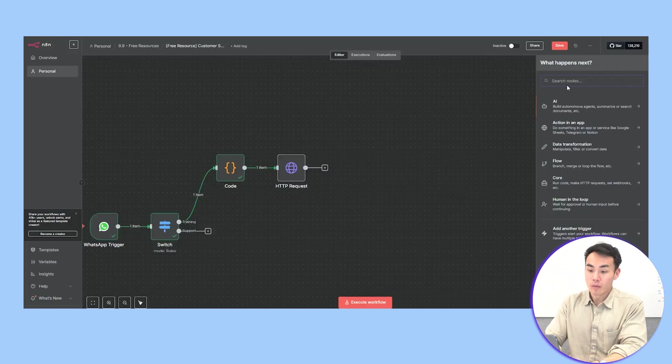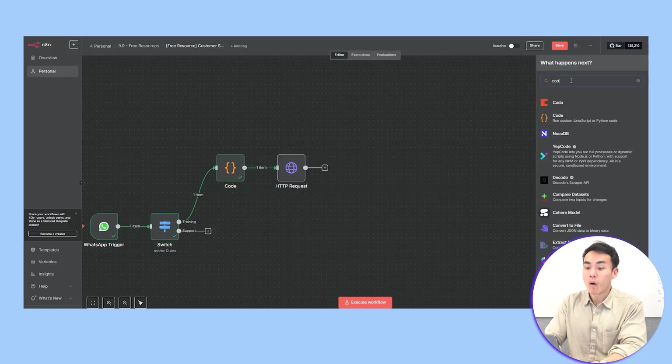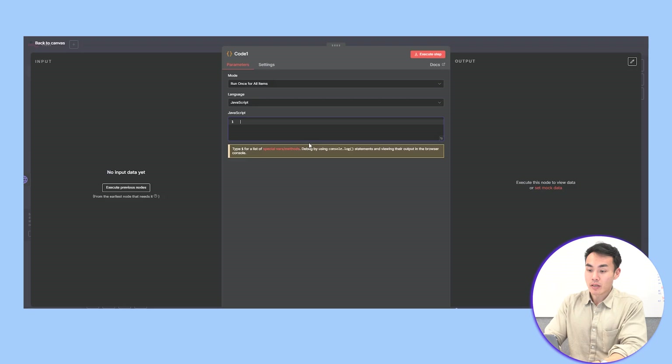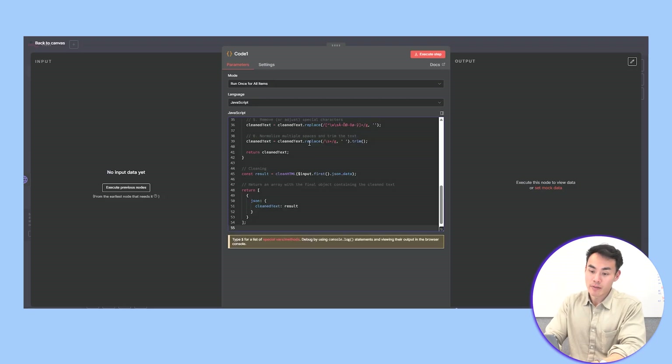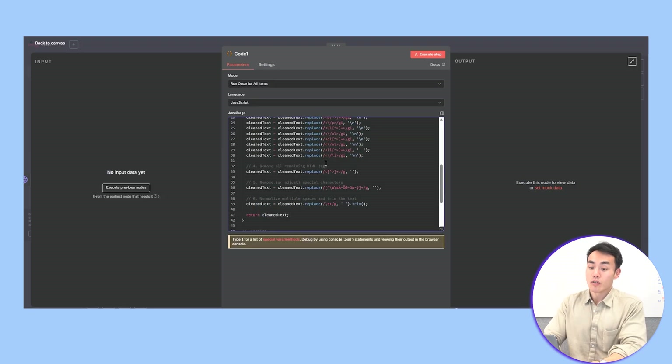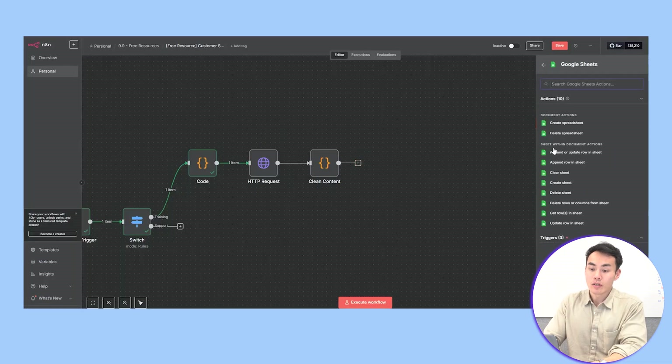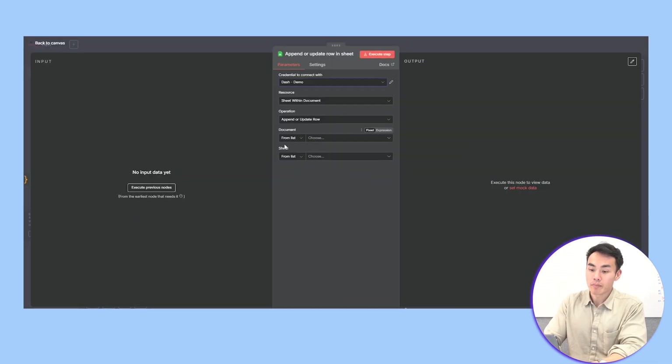Next, use a code block to parse the HTML and pull out all the details like product name, description, prices, and images. Follow these steps here — again, copy-paste the code from the YouTube description to help you speed things up. And then finally, use the Google Sheet node to update the raw product information into your Google Sheet.